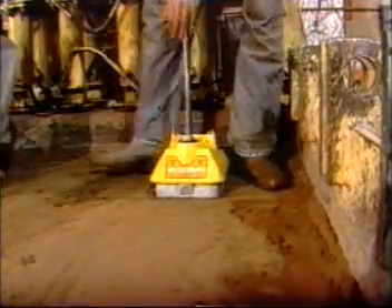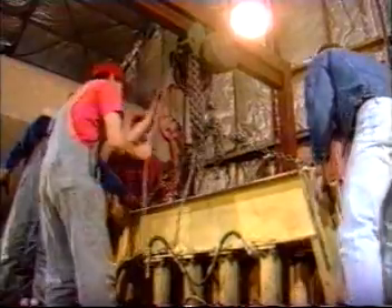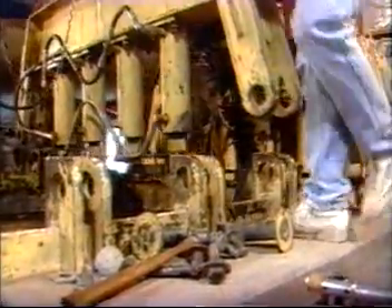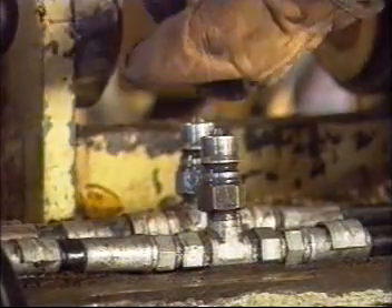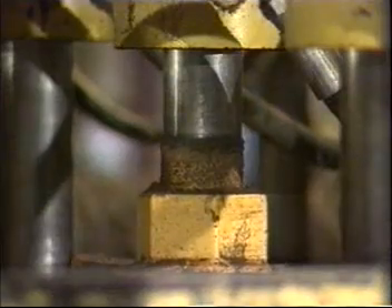Soil moisture and soil densities were measured and recorded. After the final layer of soil was compacted and tested, the steel plate was set in place to uniformly distribute vertical load. The four sets of loading beams and hydraulic cylinders were locked in place. As the vertical soil pressure increased, the performance of the concrete pipe was measured and observed for signs of distress.